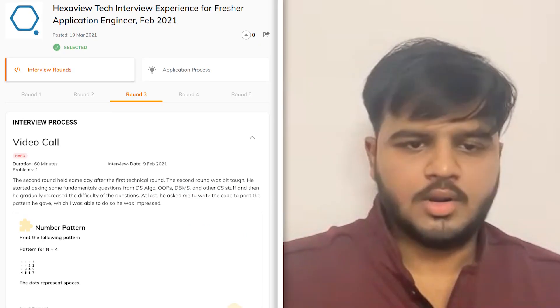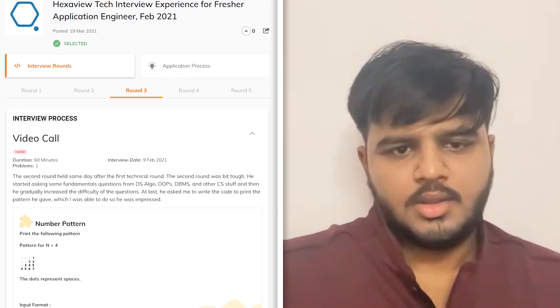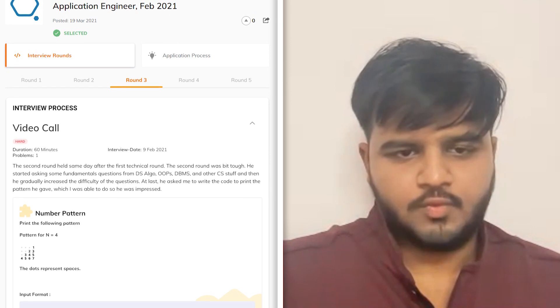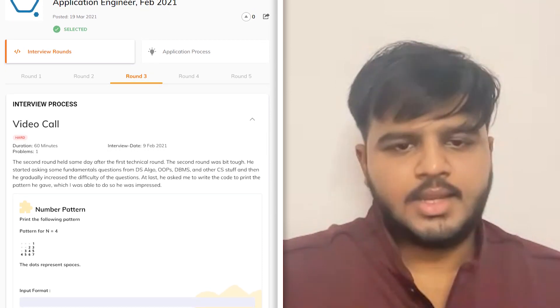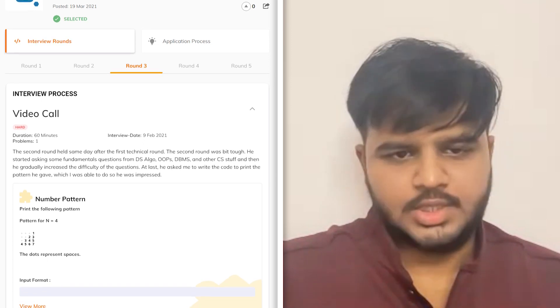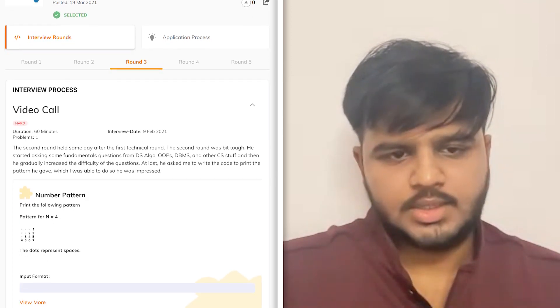The third round was held the same day after two rounds, and it was a bit tough. The interview started off with some fundamental questions from DSA, then questions from OOPs, DBMS, and other CS topics, and then the difficulty level gradually increased. At the end, he asked me to write code to print a pattern, which I was able to do, and he was impressed. He also asked a puzzle question at the end. All the rounds at Hexaview follow a similar pattern — start with basic fundamentals, then a coding question, and then a puzzle.